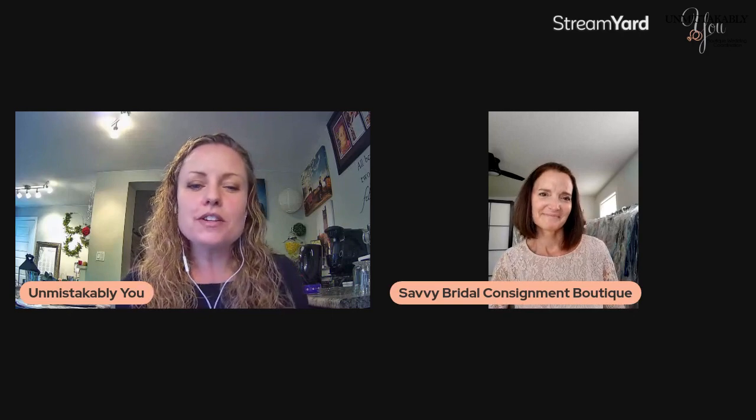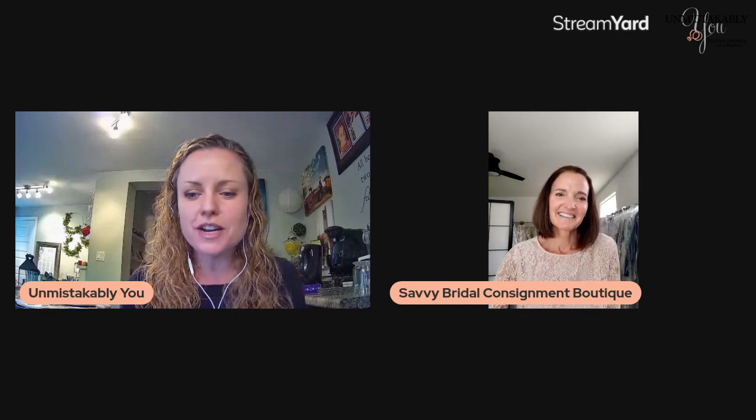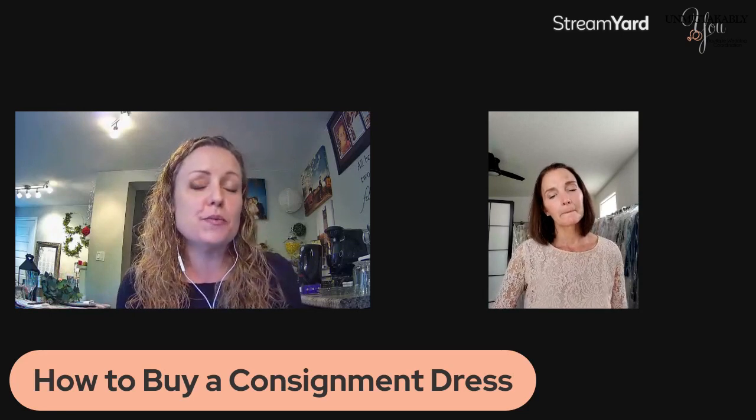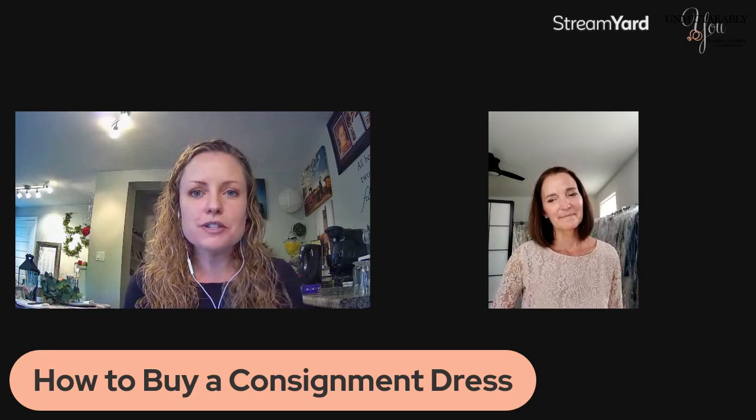I'm here with Tamara from Savvy Bridal Consignment Boutique. We're here to talk about something that we haven't talked about before in the group. I'm actually getting quite an education today as well. We're here to talk about how to buy a gently used wedding dress on consignment, so Tamara is here to tell us all about that.